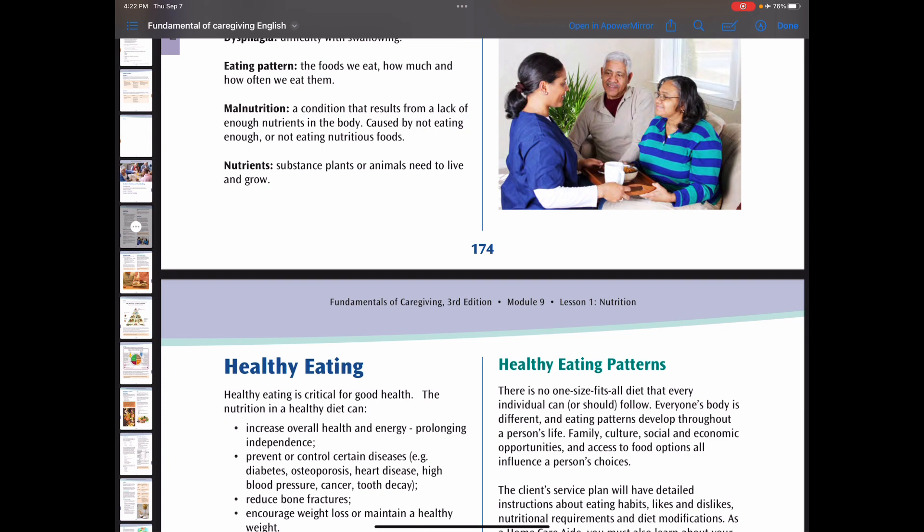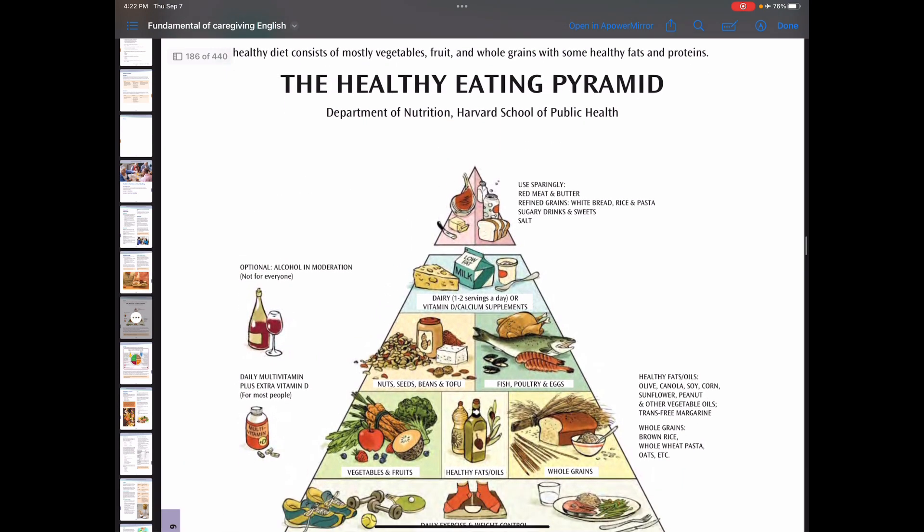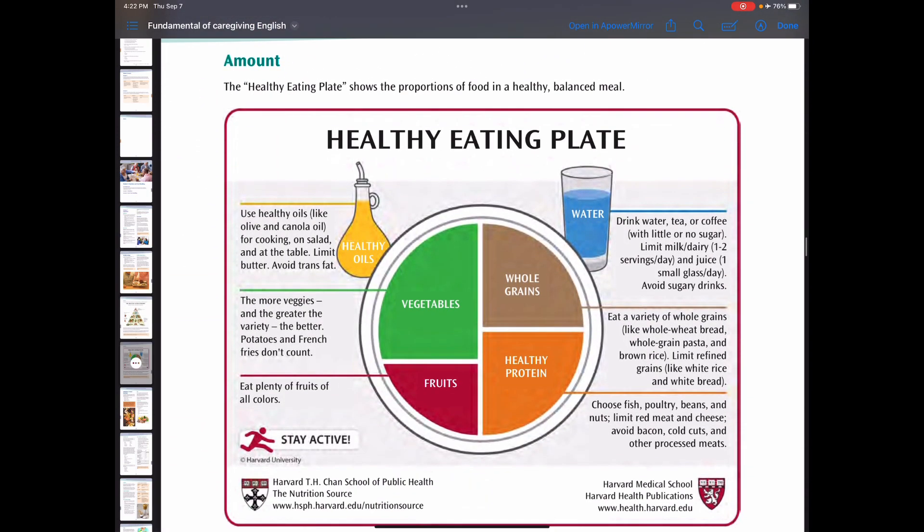Let's look at the healthy eating pyramid. Each layer of the pyramid shows us how much we should eat from each food group. In this food pyramid, healthy levels of activity are shown as the foundation of healthy eating. There is also a healthy eating plate, which shows us how we can put food on our plate and what it should look like.